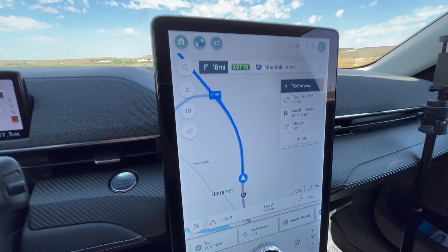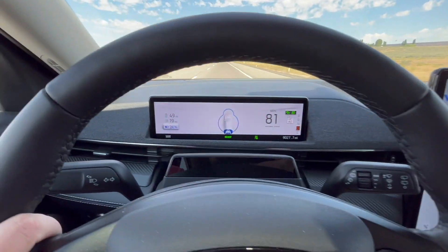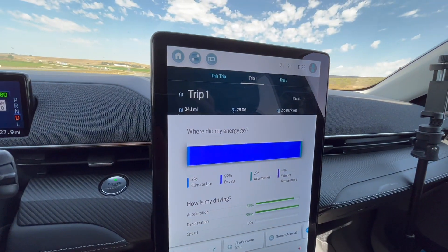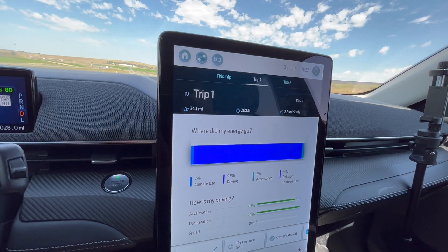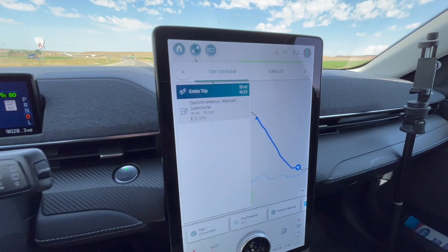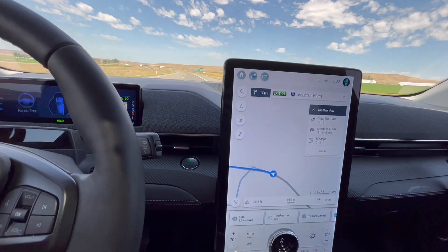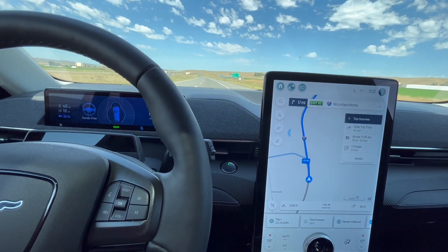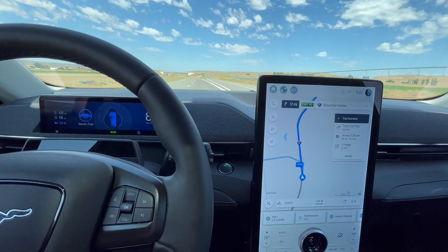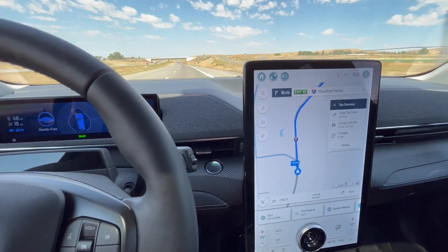I put the charger in the navigation — we're about 19 miles away at 24% state of charge. We've done 34 miles so far, so back at the charger that'll be about 55 miles total. Right now it's estimating we'd get to the charger at 14%. We've got a little elevation to gain on the way back, so my guess is it'll be pretty close to 10%. We'll go a little further if we can and do another update in a couple of minutes.